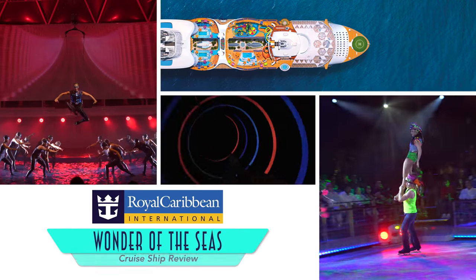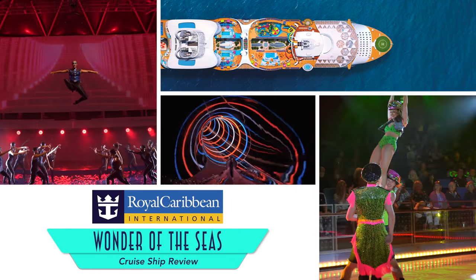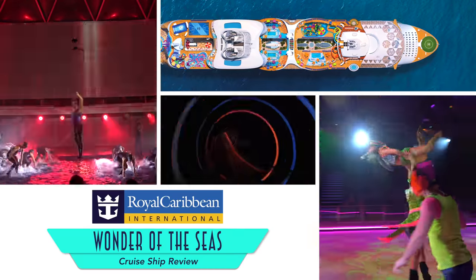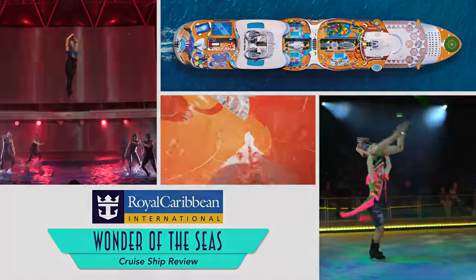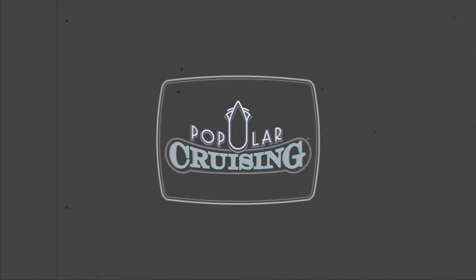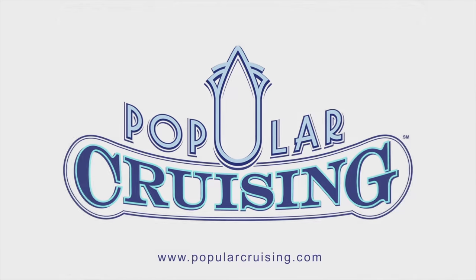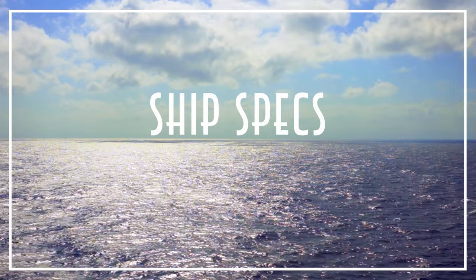Hey everyone! Welcome to Popular Cruising! I am your host Jason Leppert, here with a deck-by-deck review of Royal Caribbean International's Wonder of the Seas. Originally slated for the Chinese market, the latest largest cruise ship in the world actually began sailing stateside, but some of her venues still reflect the original destination. Let's start with the ship's specifications.